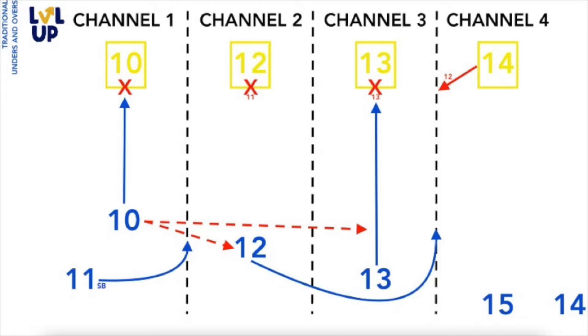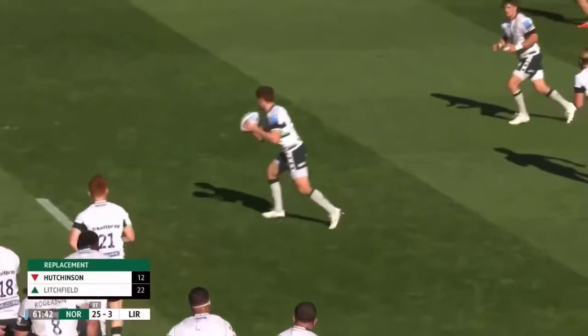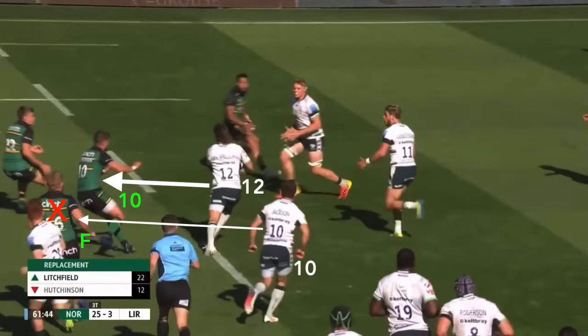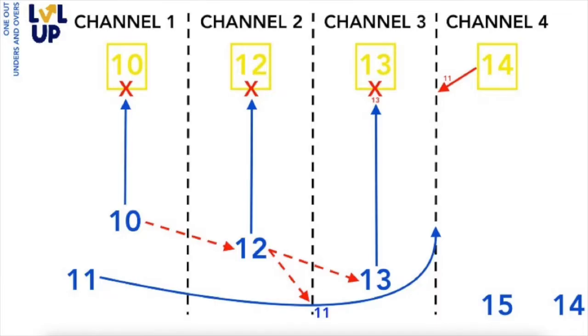The one-out simply means that the attacker is looking to manipulate defenders outside of the initial defensive channel by moving an additional player along the attacking line, as we can see with Jackson fixing his man before distributing the ball early to the new decision maker, Van Rensburg, who squares up on his opposite man, Grayson, initiating the move now that the ball has been shifted one-out.